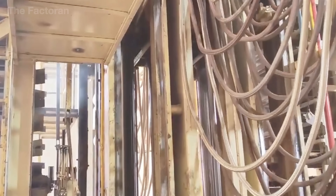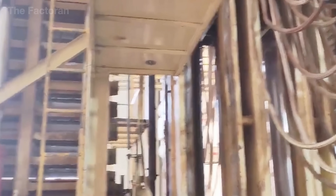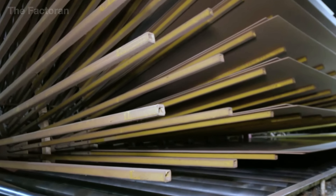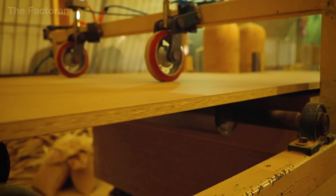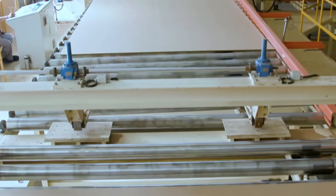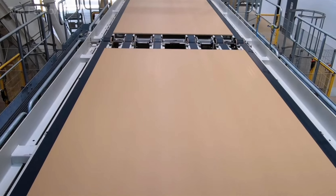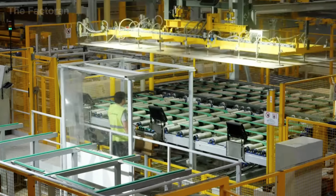Once it leaves the press, the panel is cooled, trimmed to standard dimensions, and sanded smooth. The result is a flat, stable engineered material — cheaper than plywood yet suitable for many applications in furniture and construction. In this way, the factory operates on an almost closed-loop system: plywood makes use of high-quality log sections, while residues are reborn as particle board, minimizing waste and extracting maximum value from every tree.